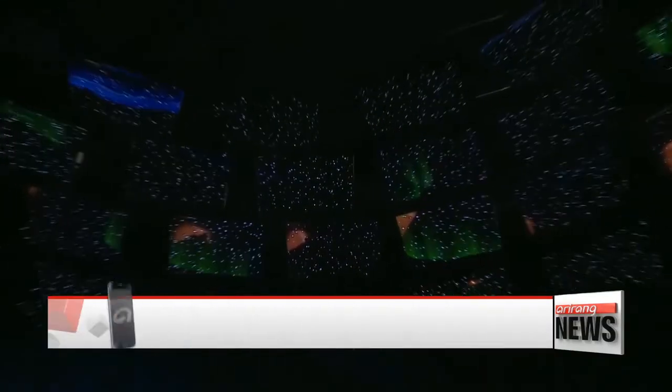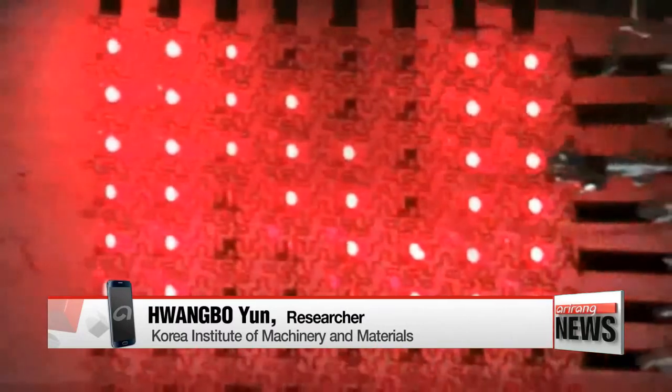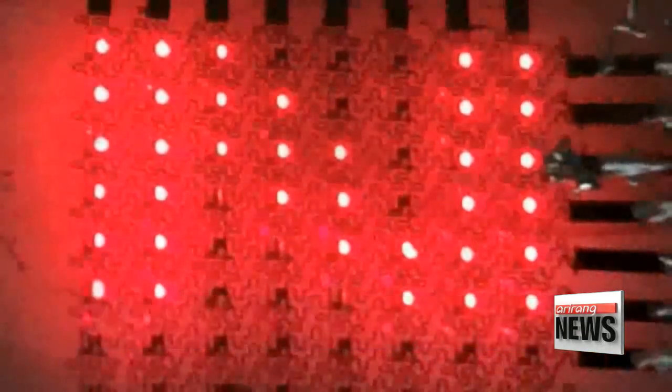Current technology can transfer two LEDs per second, but with our micro-LED technology, 40,000 LEDs can be transferred per second.